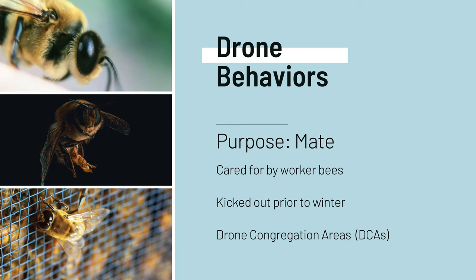Drone bees are often given the reputation of being good for nothing, but in reality they play an important role in the genetics of the hive, as well as morale. They're cared for by worker bees throughout the growth seasons, but are kicked out of the hive prior to winter in order to save the hive's resources.